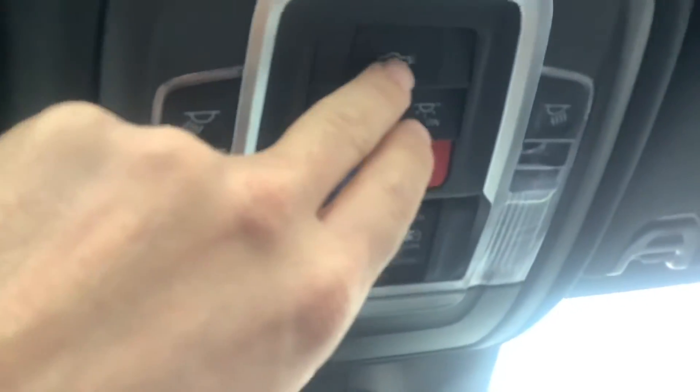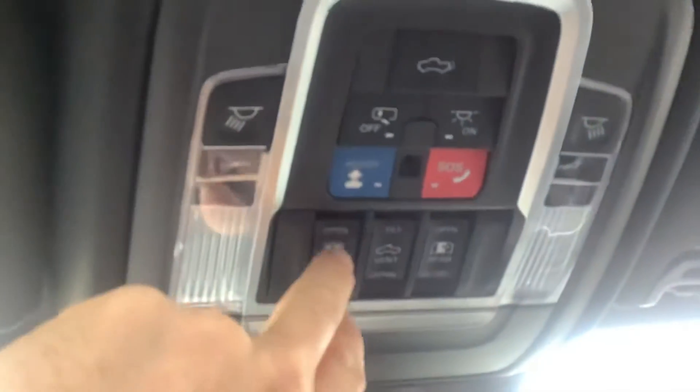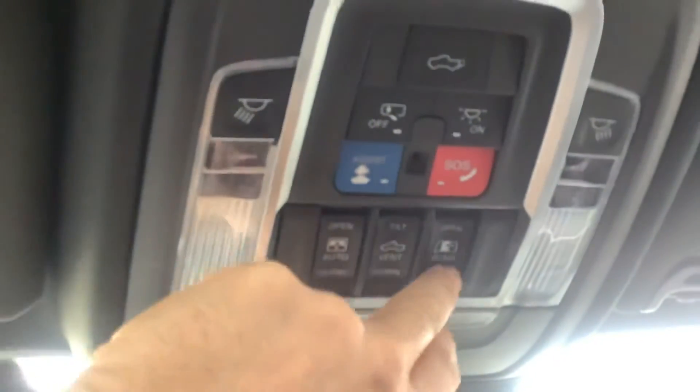Up on the roof, you can lower the tailgate right from the ceiling if you want. These are your sunroof controls, and this button opens and closes the rear sliding window — that center part slides open with just the push of a button. You've got map lights, and a HomeLink so you can program your garage door right into the truck. If you don't like the sunroof or it's too hot, you simply pull the shade shut.